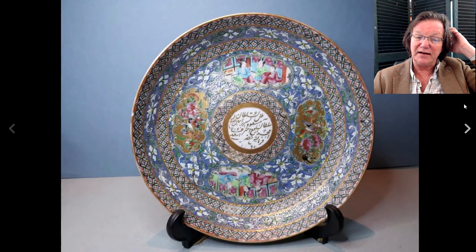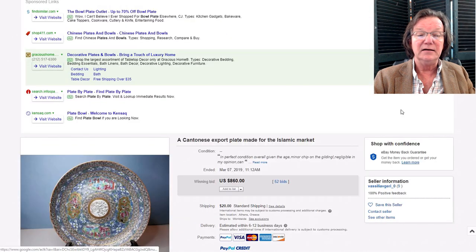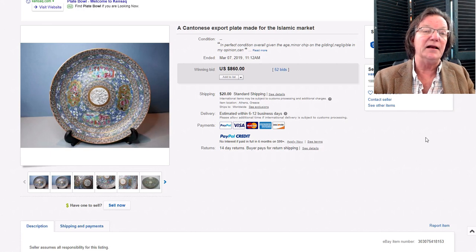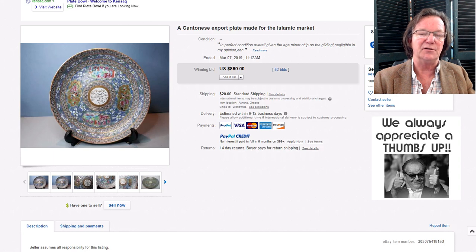This was up last week — a famille rose/rose medallion style plate with a blue ground, typically made for the Middle Eastern market. It has an Arabic inscription, and there was a matching bowl with it. This sold earlier this week and did quite well, bringing $860. These Arabic market plates are highly collectible because they're unusual — a plate without the Arabic inscription is worth about $60, but with it there's a huge impact on value. The matching bowl brought about $500.